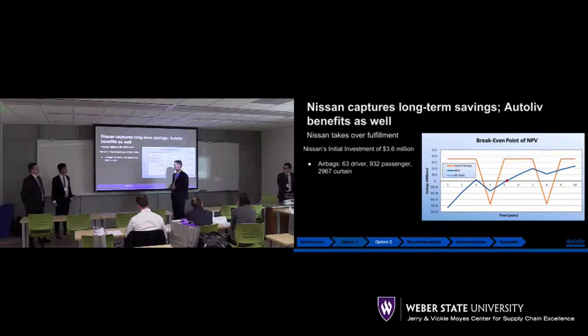These are the conclusions and numbers we put together to calculate this, and as you can see this is also one of the exhibits. Based on the numbers Autoliv is using, Autoliv has a 17-day cycle time with their totes.